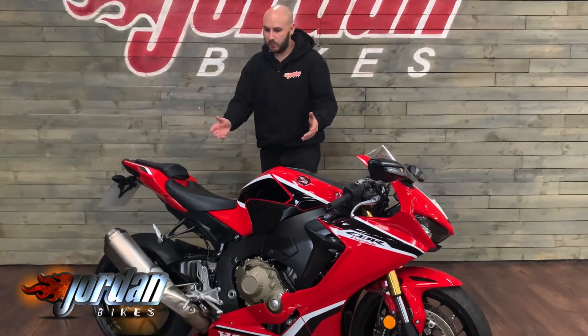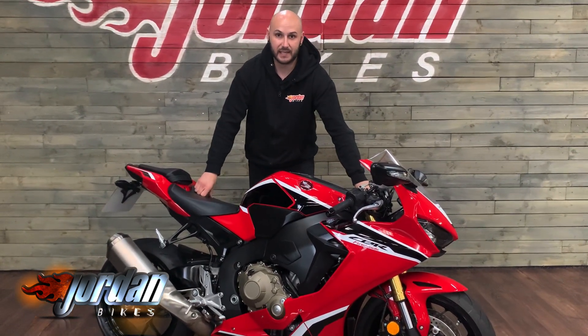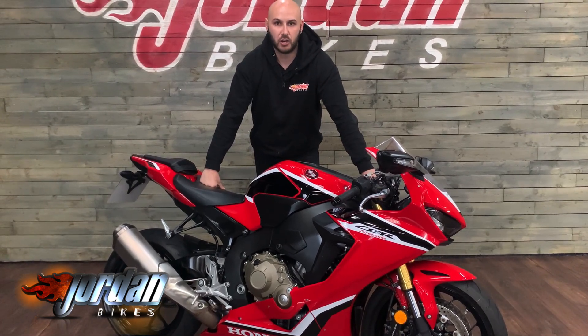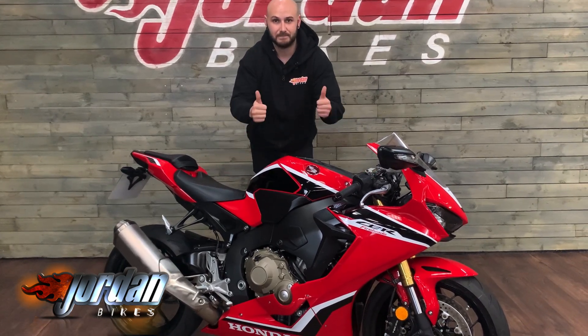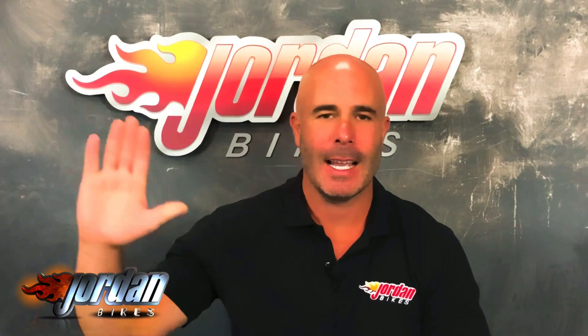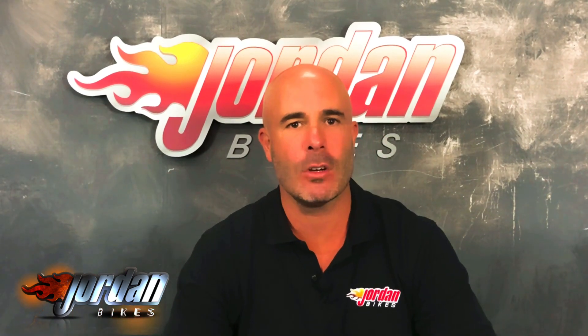And there we go — even with the standard exhaust it does sound fantastic. So if you do want this Fireblade, do give us a call or get yourself down to Jordan Bikes and simply get it snapped up before someone else does. Thank you very much for watching, cheers.